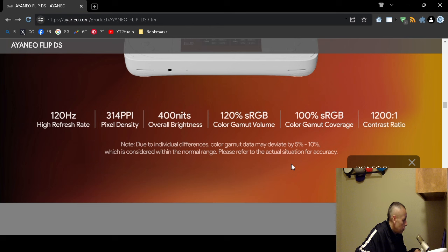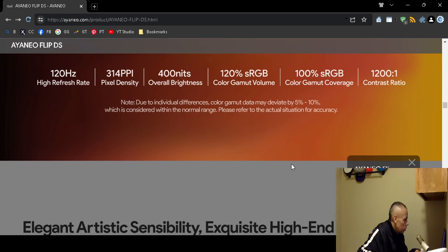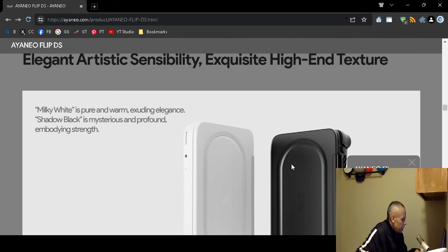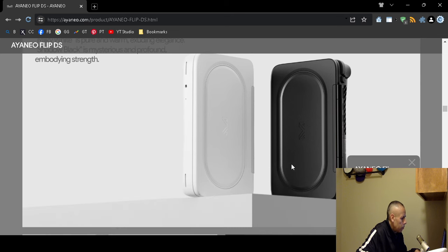The display has 314 pixels per inch, 400 nits brightness, 120% RGB color gamut coverage, and 100% sRGB gamut coverage. The contrast ratio is 1200:1. The device comes in two colors: milky white and shadow black.